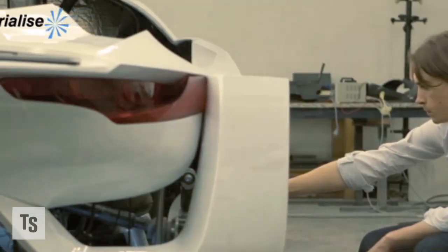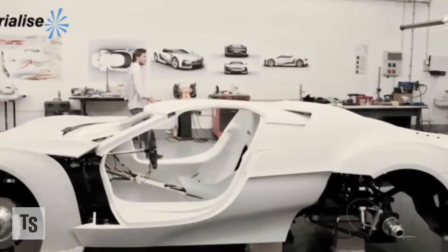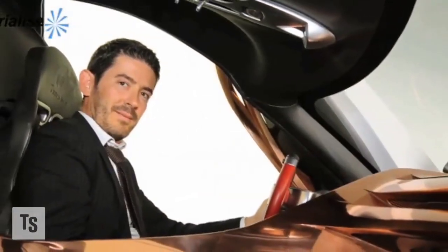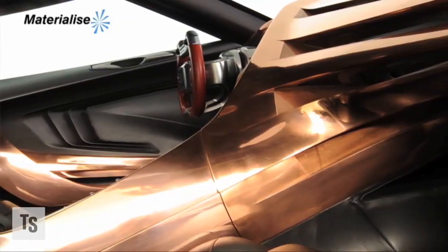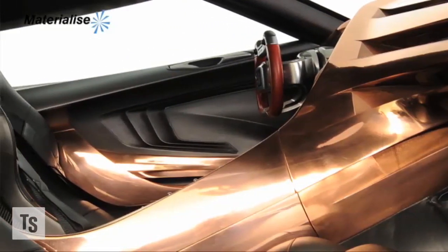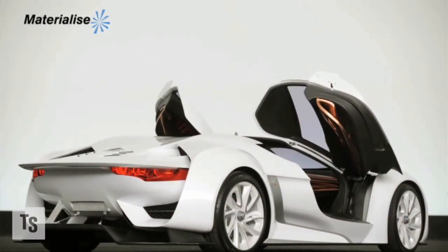We've made a PlayStation car, a GT from Citroën, and it basically started from a 3D model that was used in the PlayStation game. They actually made a concept car out of it, and we made components for that — a copper-plated center console. It's actually a functional part; it was not used only for visual purposes, but you could actually drive that car and use the components.